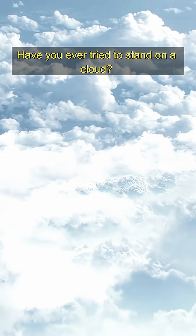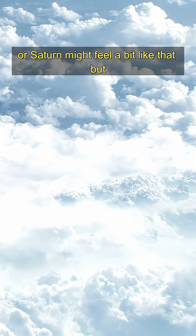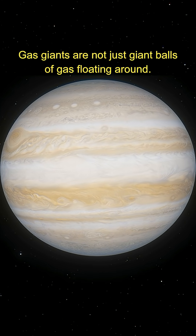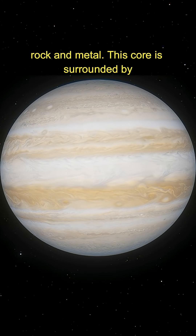Have you ever tried to stand on a cloud? Well, trying to land on a gas giant like Jupiter or Saturn might feel a bit like that, but with a few extra challenges thrown in. Gas giants are not just giant balls of gas floating around — they actually have a solid core, probably made of rock and metal.